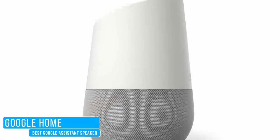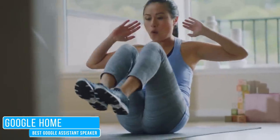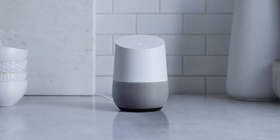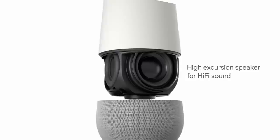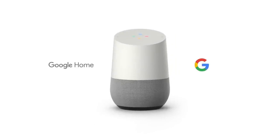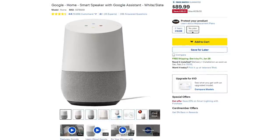If you prefer Google Assistant, we recommend the Google Home as the first voice-activated speaker you should consider for controlling your smart home devices. Even though it looks like an air freshener, it has a stylish design that looks better in our home than expected. For its size, it has good sound quality, and with its excellent voice recognition capabilities, multiple accounts can be linked using the Google Home app for personalized responses. It retails for $129 and is occasionally on sale for less than $100.